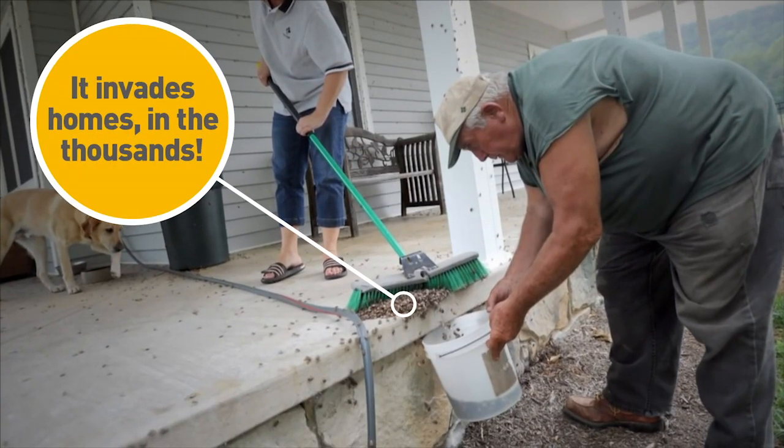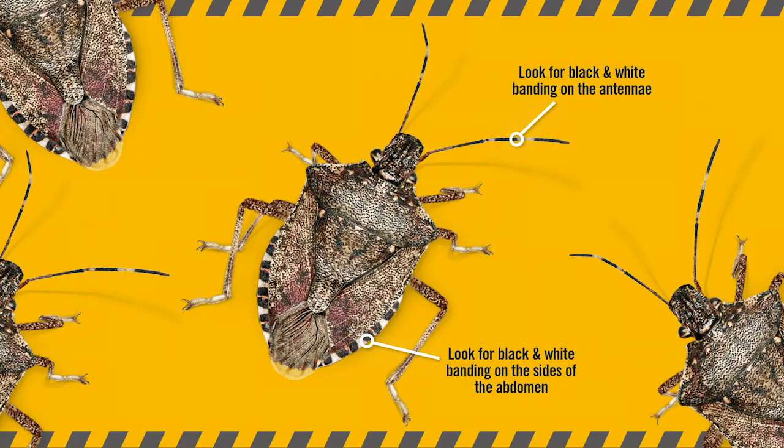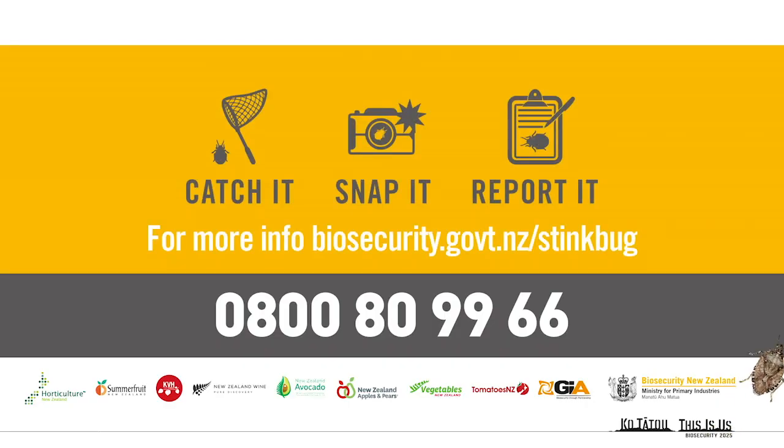So if you find one, don't kill it. Catch it. Take a photo and call 0800 80 99 66.